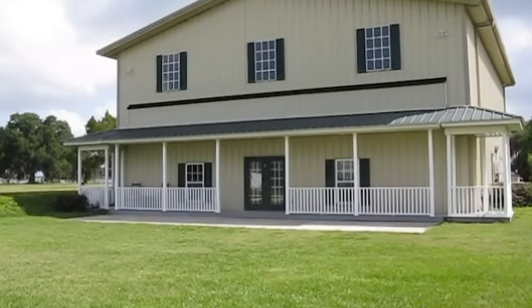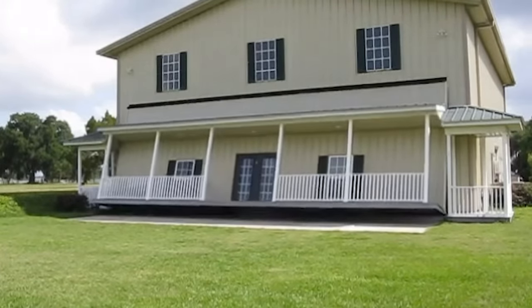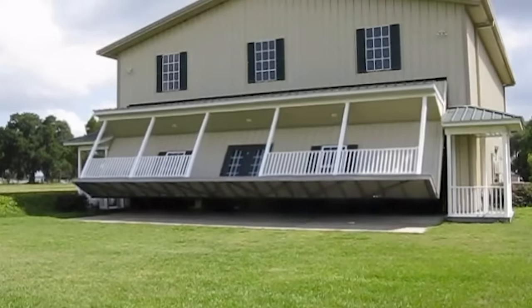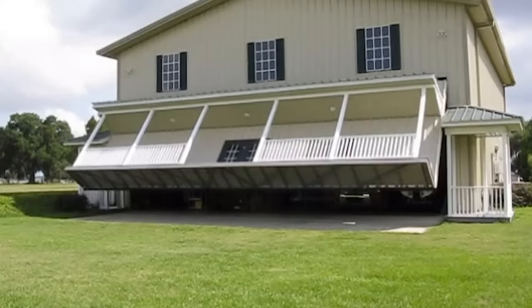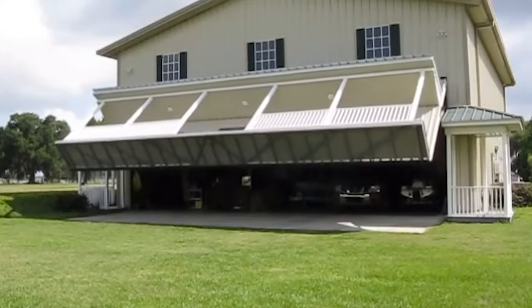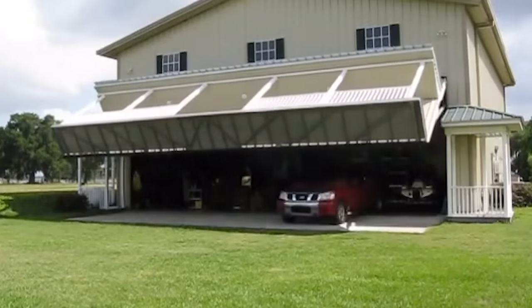In addition to space for cars and machinery, the house has fully fledged rooms — a bedroom, a walk-in closet, and three bathrooms. There's also insulation and AC, so the hanger home not only looks good but is also quite comfortable. The builder spent about $225,000 on it.